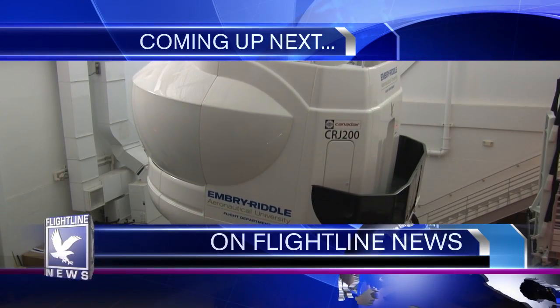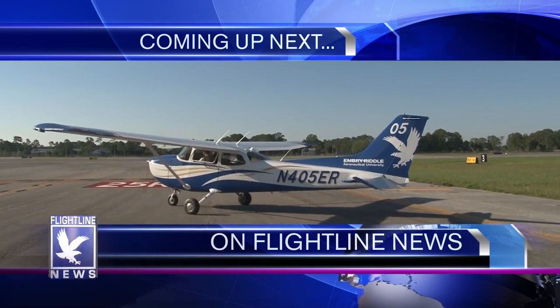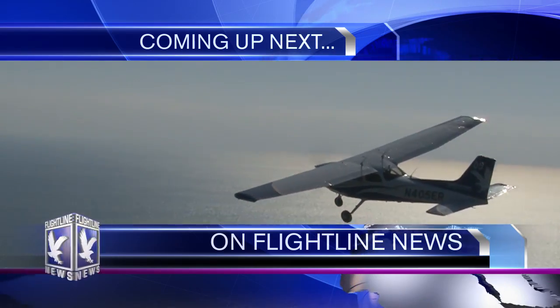Coming up next on Flightline News, we'll take a look at our new full motion simulator, new Arrows, and new Cessnas. Find out when some new aircraft join the fleet. That and more as Flightline News starts right now.